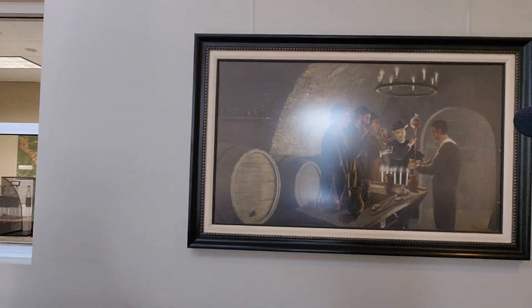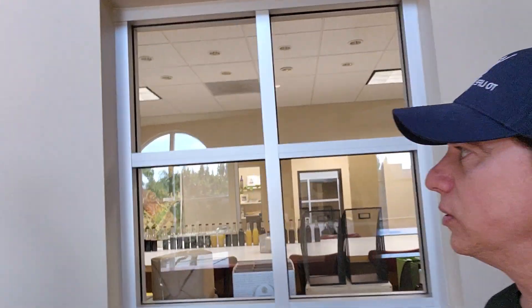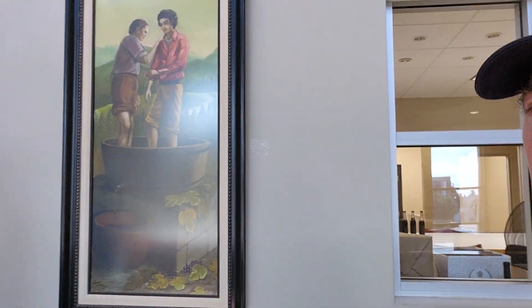I'm a visitor today. It's a very important winery, by the way, and you can see some beautiful paintings on the wall right here. Just going to show you what I see. There's some more.